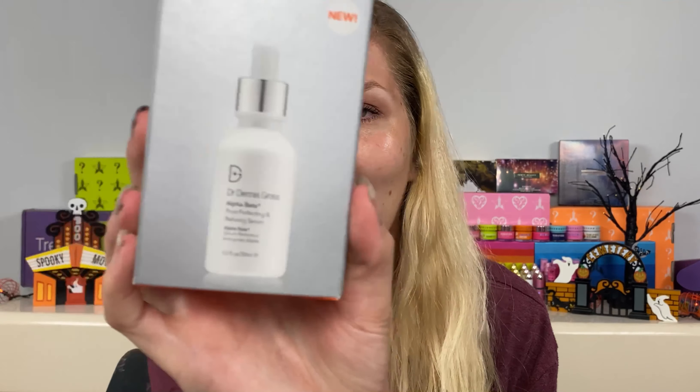This first one I don't pull out often because I feel like I'm going to really like it and it is kind of expensive, so I'm treasuring it. This is the Dr. Dennis Gross Alpha Beta Pore Perfecting and Refining Serum. I really love a lot of Dr. Dennis Gross's products — the peel pads, the Alpha Beta moisturizer. I've never even opened this box before. I don't want to repurchase it and I feel like I'm going to really like it, so I'm treasuring it. Let me know if you've used this!